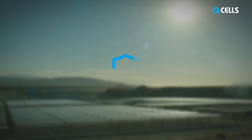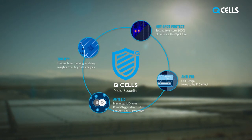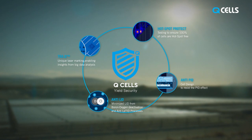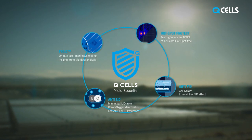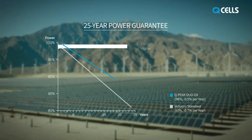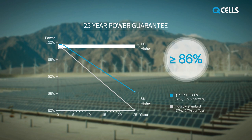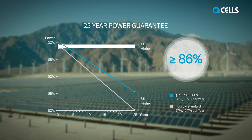Furthermore, we apply a number of technological features to secure the highest yields for our customers. Hotspot Protect, Anti-PID, and Anti-LID form the Qcells yield security. This is how we can provide the best-in-class warranty that guarantees 98% of nominal power after the first year, and 86% even after 25 years of operation.